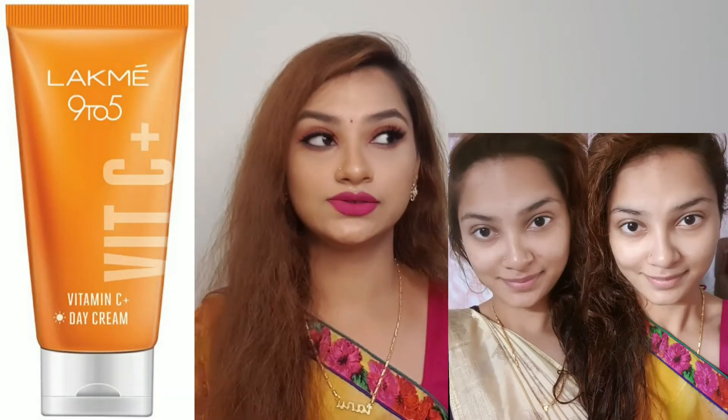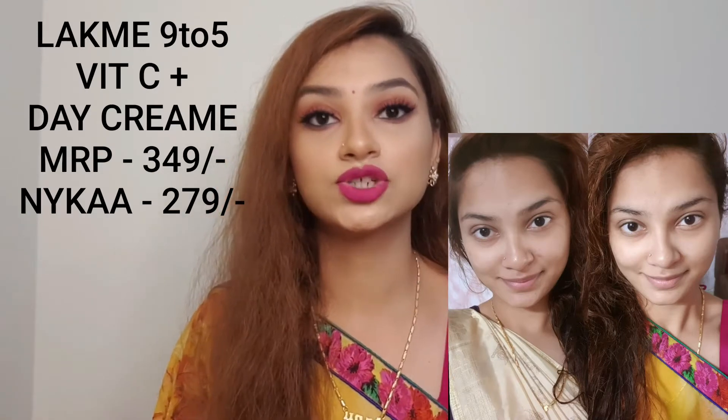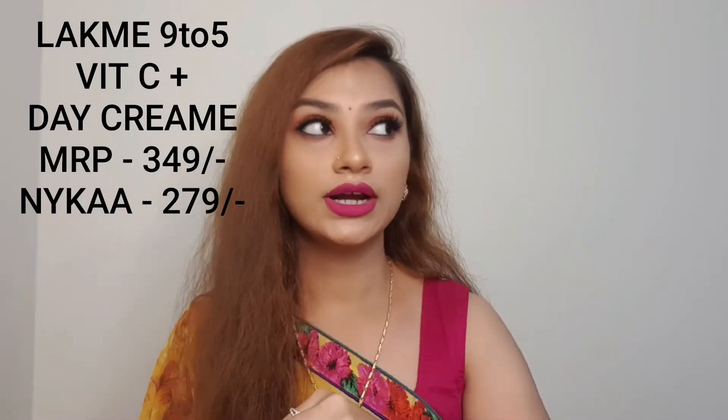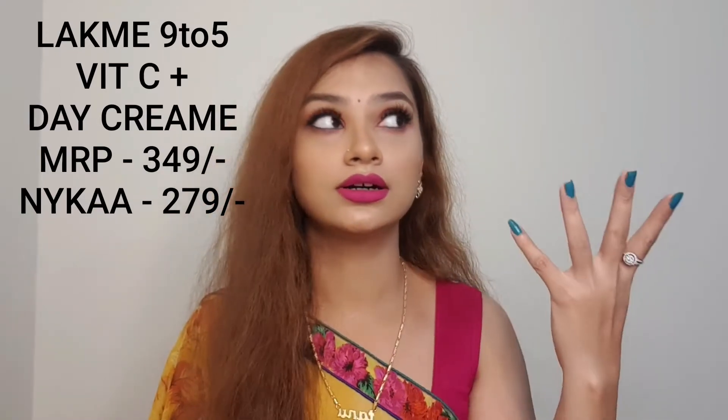Now let me talk about the day cream. I'll be inserting a before-and-after picture on screen — I took a picture before starting these products and one today before doing my makeup, so you can see the difference. I really couldn't believe it — my skin is totally brightened up and I'm liking the changes. I also don't get much acne these days after using these products, which is a big plus point.